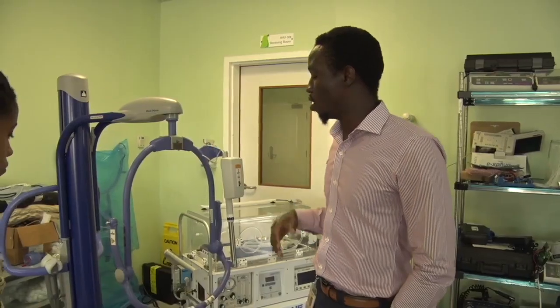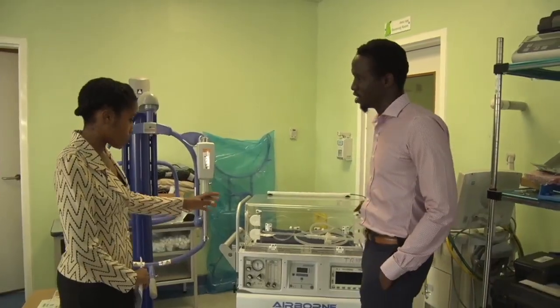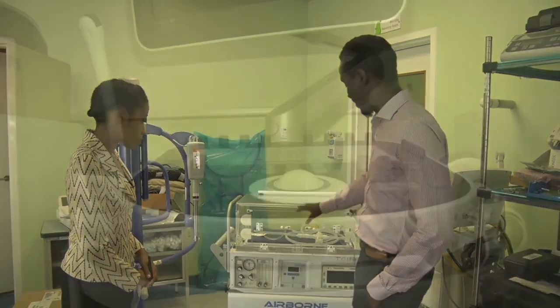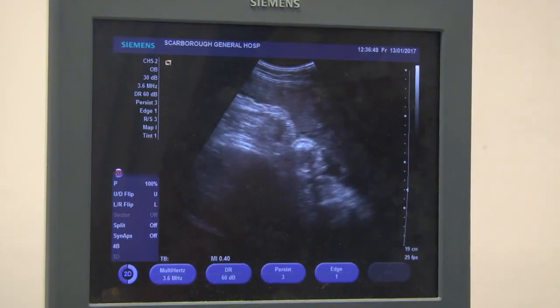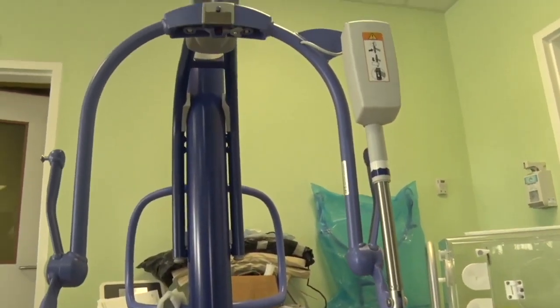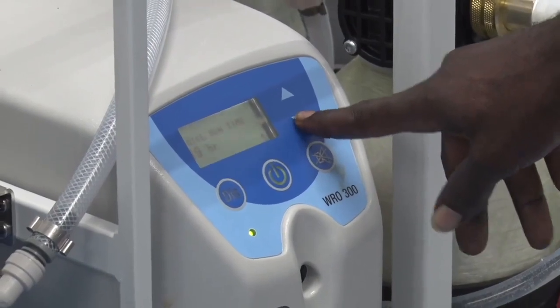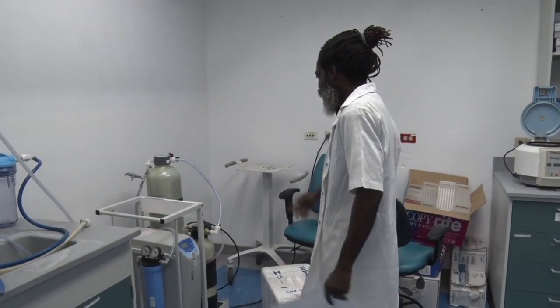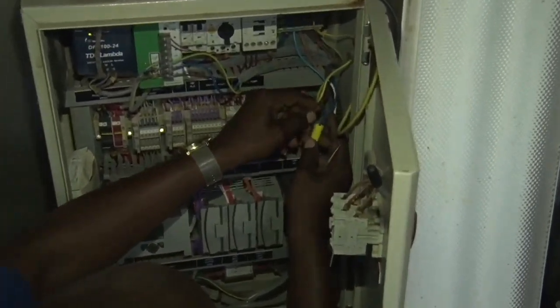The biomedical engineering department keeps more than 150 machines running throughout Tobago's hospital and health centers. They include ultrasound machines, ventilators, incubators, ECG machines, and physiotherapy equipment. Maintenance of those machines is vital. The department's technicians ensure the equipment is regularly checked for optimal performance.